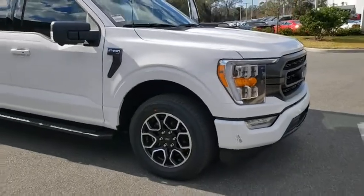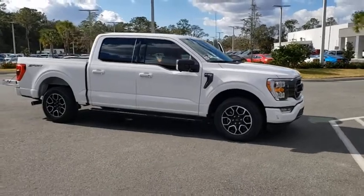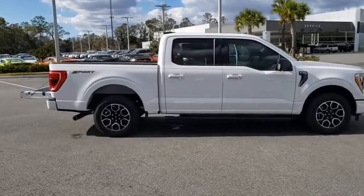Take a ride in a 2021 Ford F-150. A Ford F-150 knows how to handle any situation. It's built to follow orders. No whining.